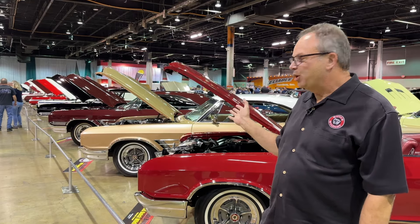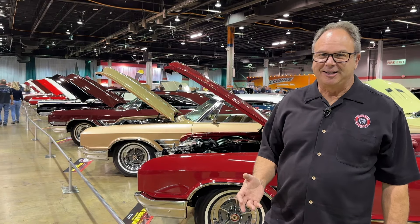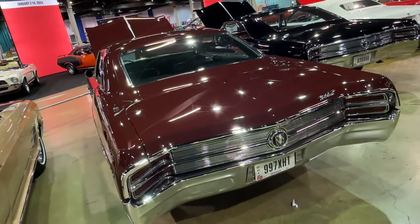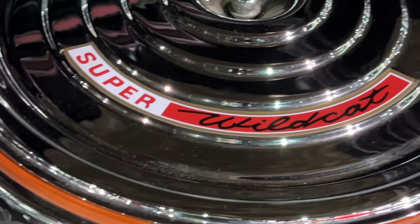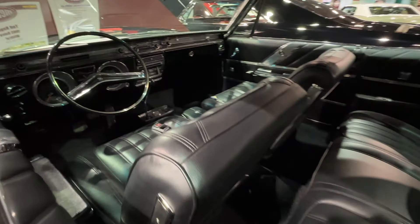The burgundy car is basically the same week as that black car. It's a real 4-speed dual quad with a 342 posi rear end, burgundy mist with a blacked-out custom interior.